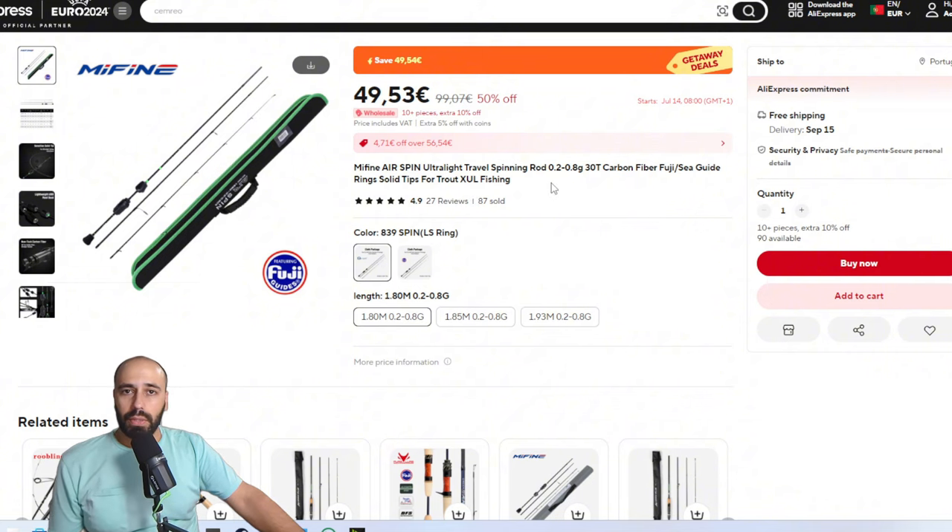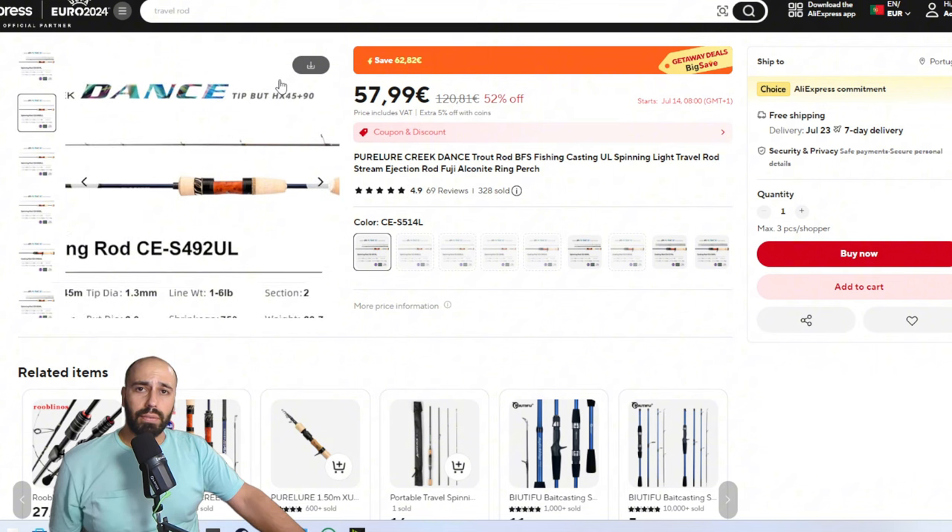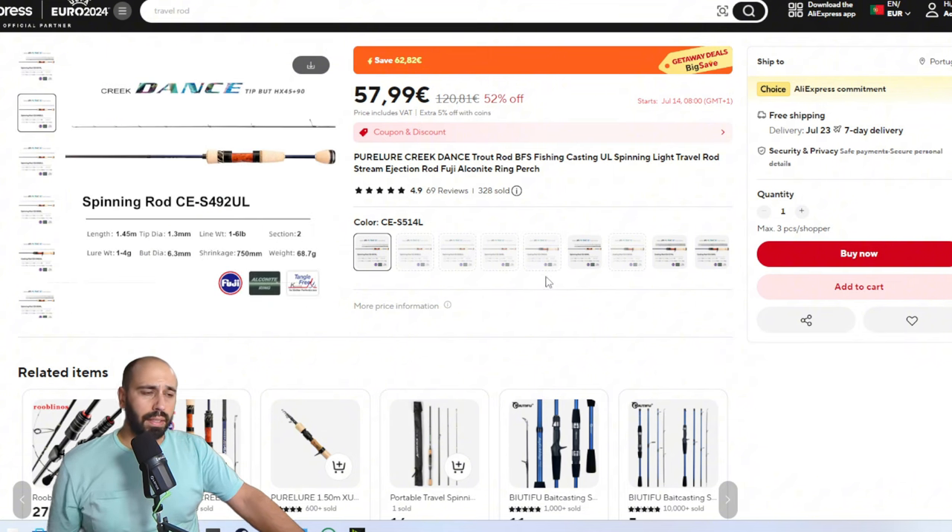The cast weight is 0.2 to 0.8 grams. I'll be putting some lures at the end of the video, and most of them you may be able to throw with these rods. If you're interested in this one, check my videos on super ultralight — I'll always have links and explanations on how to use such low cast weight rods, usually with tantas from Supercontinente. But soldiering on.